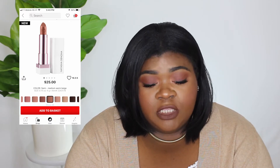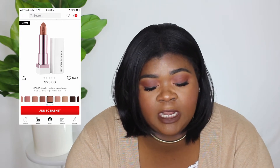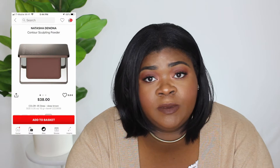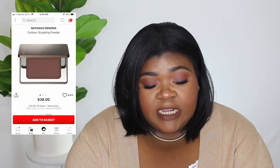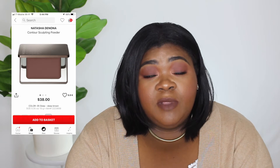I haven't swatched this in store so I don't know if it'll work for me, but Sammy is a medium warm beige that looks really pretty. I also want to try the Natasha Denona contour sculpting powder. I haven't swatched that in store either. The shade is Deep — it's a deep brown. If any of you are my complexion and you've used this product, let me know if it'll show up on my skin tone.